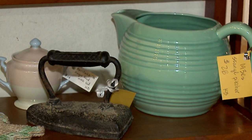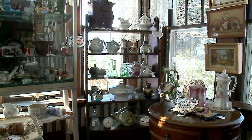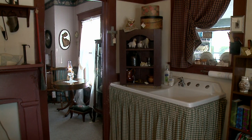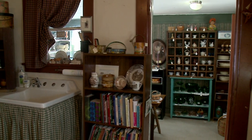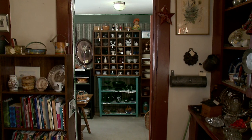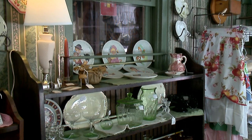We sell everything, and we like to stage — we just don't bring merchandise in and pile it up on top of a table for you to dig through. Our shop is all staged. We have some dealers who are very good at interior designing and will help you put a room together.